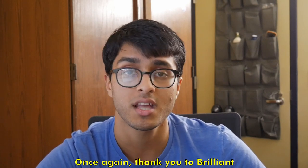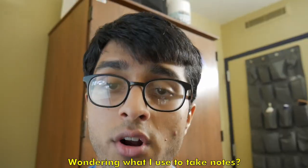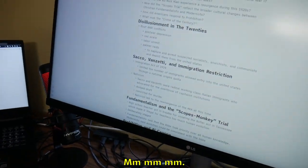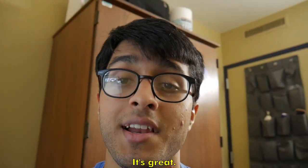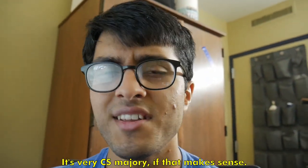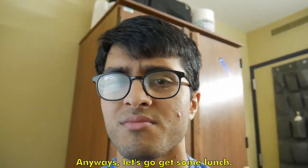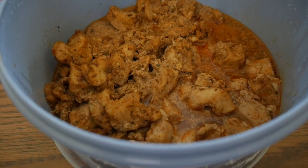Thank you to Brilliant for sponsoring this video. Wondering what I use to take notes? It's called Obsidian — just look at how clean it is. I love Obsidian, I've been using it for years. It's lightweight, markdown editing, very CS-major-y if that makes sense. Anyway, let's go get some lunch. I just warmed up my chicken that I made a few days ago.